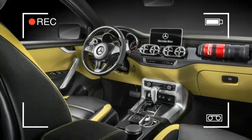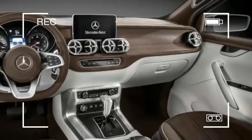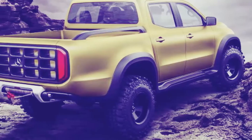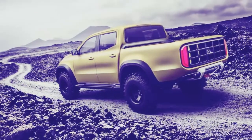For example, the interior of the X-Class concept featured the rotary dial and touchpad controller system found in the latest Mercedes models, as well as premium materials on the dash and a large infotainment screen. It's possible Mercedes will also use its own engines for its truck.